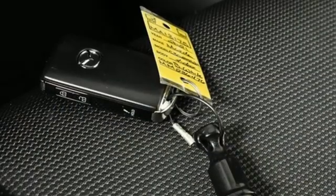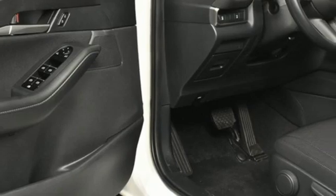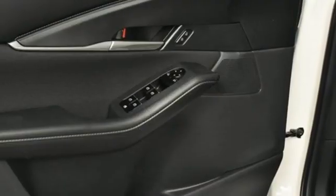Automatic transmission, manual tilting steering column, streaming audio, manual telescoping steering column, wireless phone connectivity, external memory control, aluminum wheels, push button start.